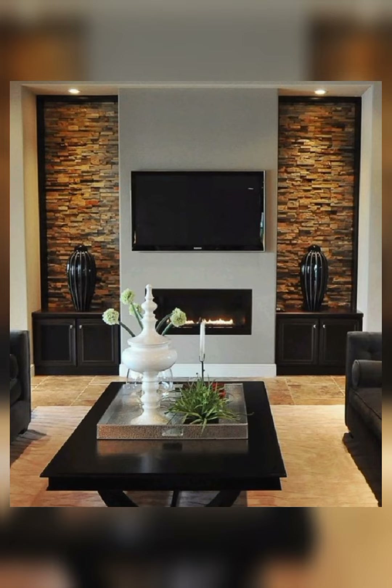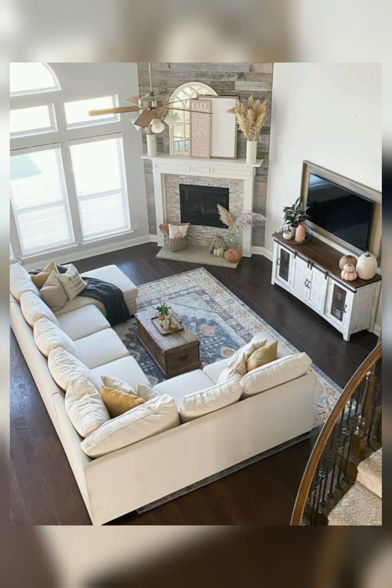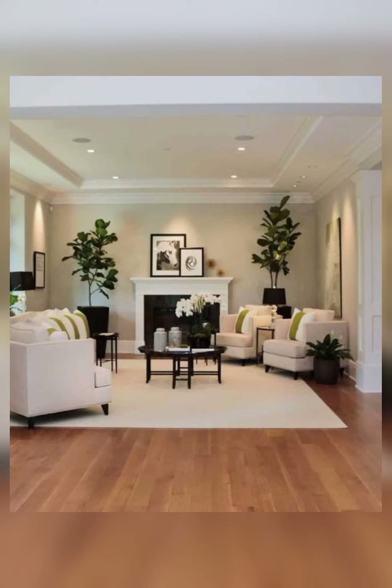It's a beautiful idea to set a fireplace in your wall. Viewers, if you liked my video please subscribe to my channel for more updates and get different ideas to decorate your room. With these beautiful ideas, enhance the beauty of your living room and your whole home.